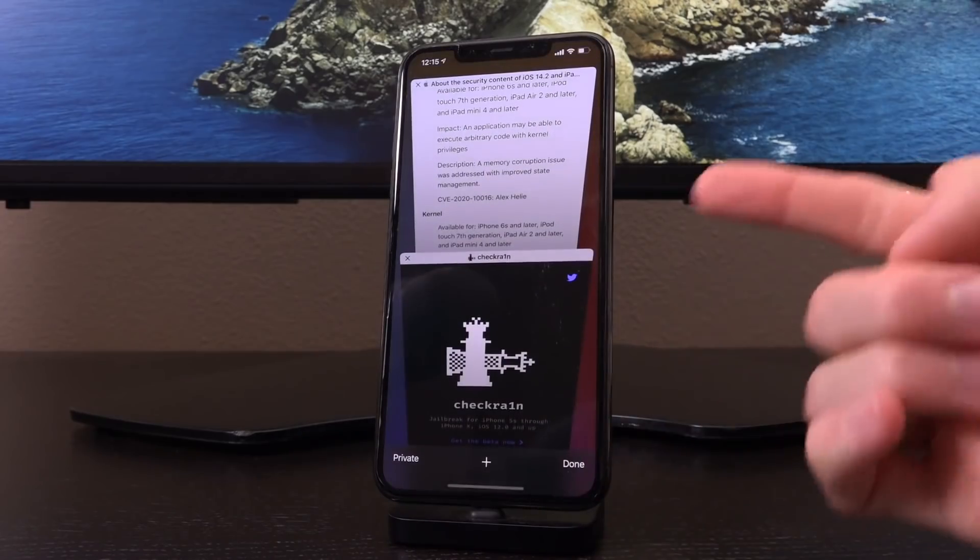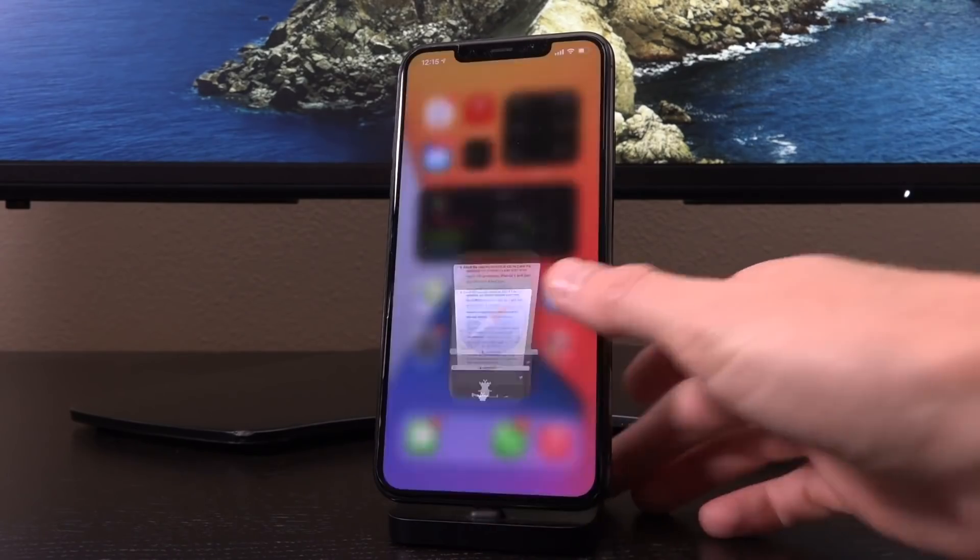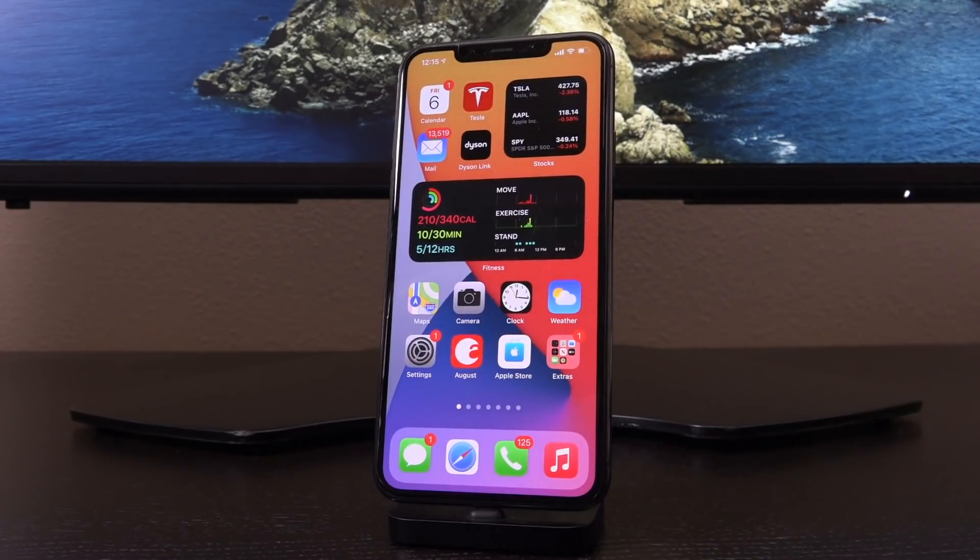For those of you who don't know, everything that is not checkra1n basically at this point — which really mostly just consists of the unc0ver jailbreak — utilizes what's known as a kernel exploit. That essentially allows for read and write privileges on the device, it allows for pwning the device basically, and doing things like installing Cydia and interfacing with it to obtain any of the tweaks that we've all come to know and love over the generations. So we basically need that exploit to be able to jailbreak.